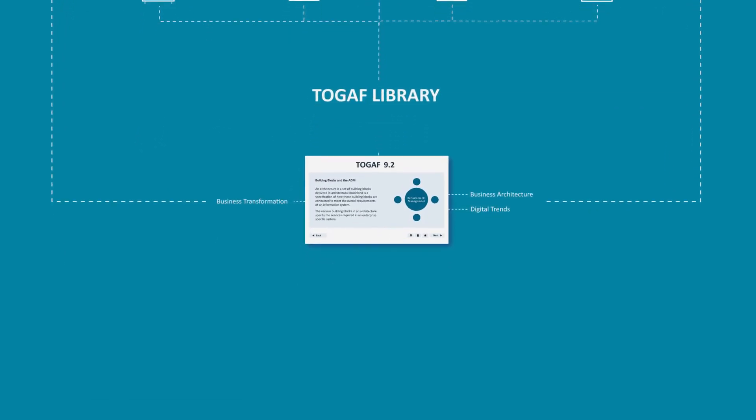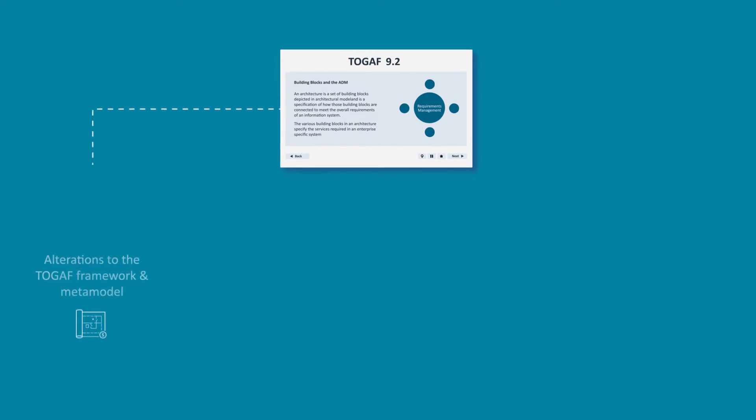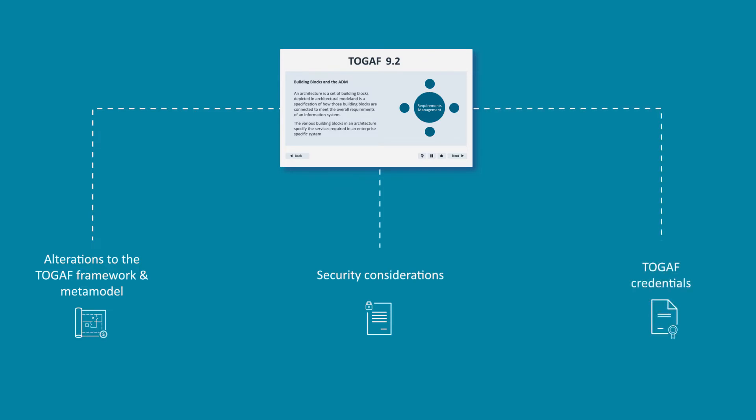Other changes from 9.1 to 9.2 include alterations to the TOGAF framework and metamodel, changes to security considerations, and the addition of the TOGAF credentials program.